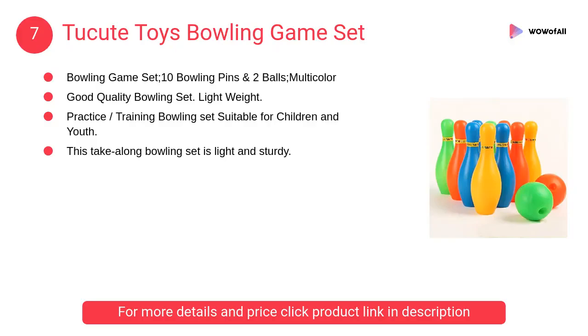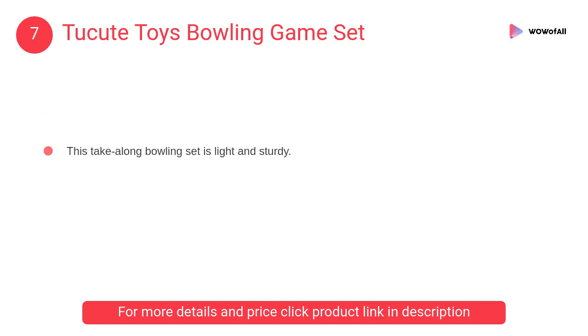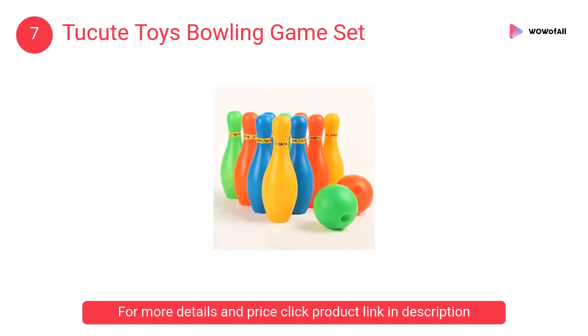At number 7: Two Cute Toys Bowling Game Set — an indoor sports bowling game set for kids, including 10 bowling pins and two balls. Perfect colors, perfect shapes, good quality product, multi-color. Kids will definitely enjoy this.